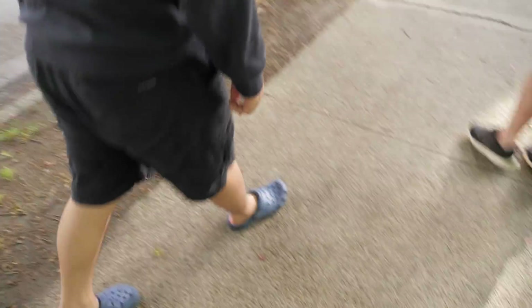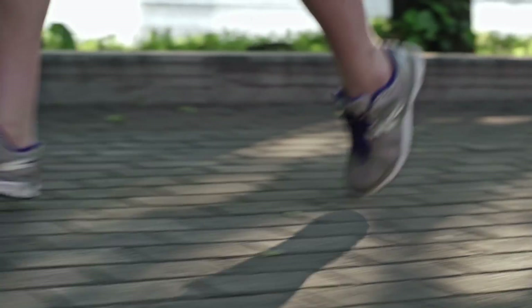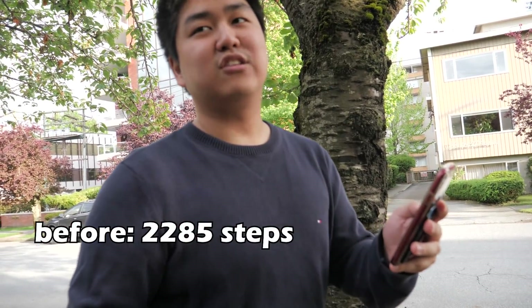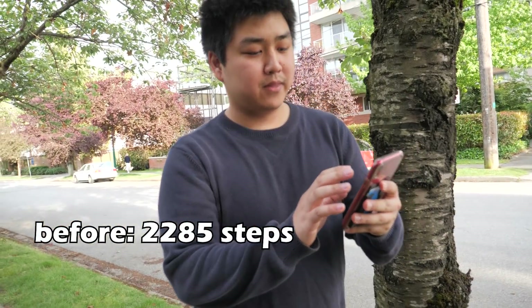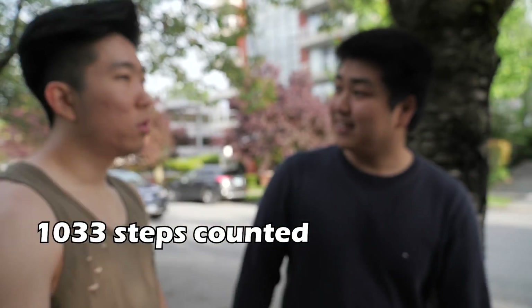100 more steps and the moment of truth. One, two... fifty, ninety, nine. One thousand steps taken. The moment of truth — what was the number we had before? We had 2,285 steps before, now we have 3,318 steps. 1,033 steps — given the amount of time I did this as well as walking around, that is pretty accurate. It works! Apple, good job — sponsor us.